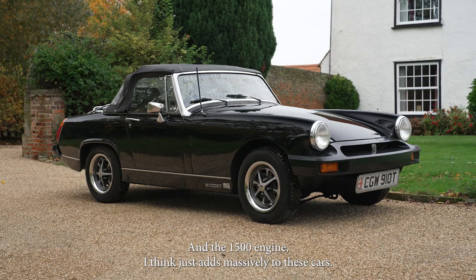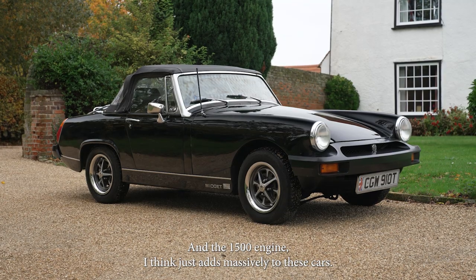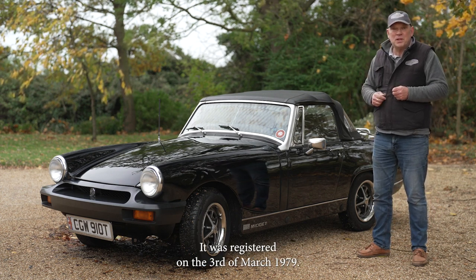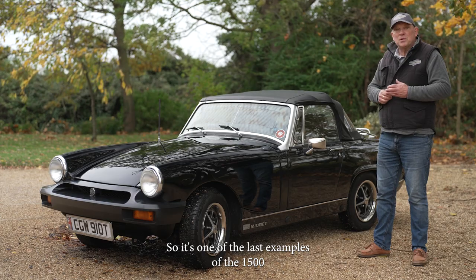The 1500 engine just adds massively to these cars. It's one of the last — it was registered on the 3rd of March 1979 — so it's one of the last examples of the 1500.